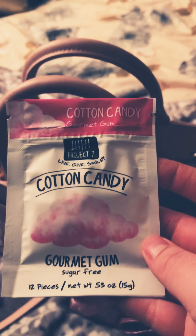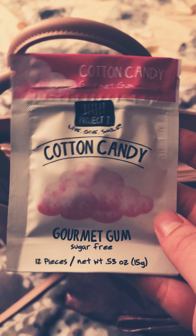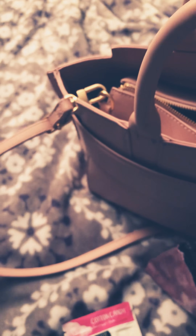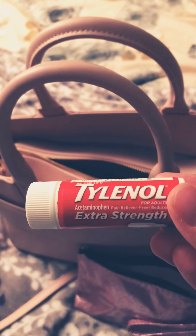Next we have some cotton candy gum — it's sugar free. I love everything cotton candy. I have some Tylenol Extra Strength, though actually there's nothing in here right now. I need to restock that — I'll be doing that tonight.